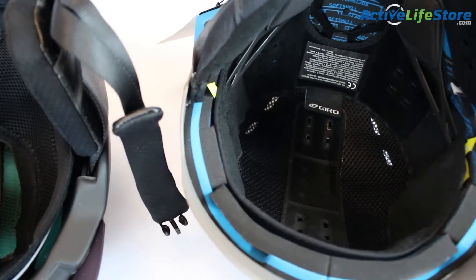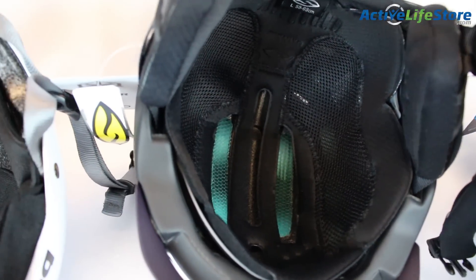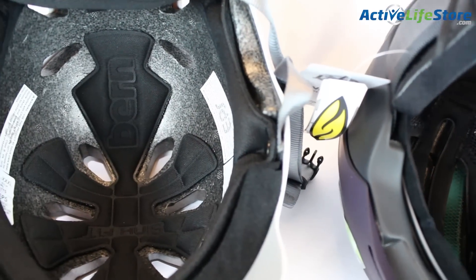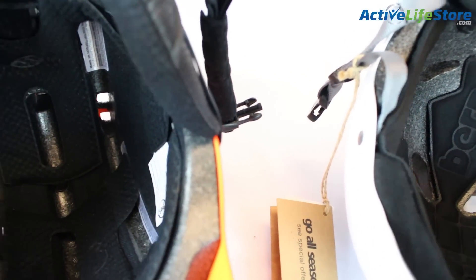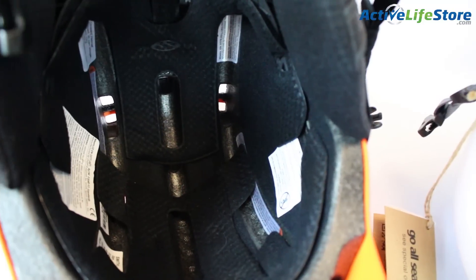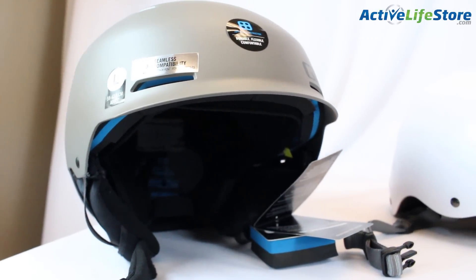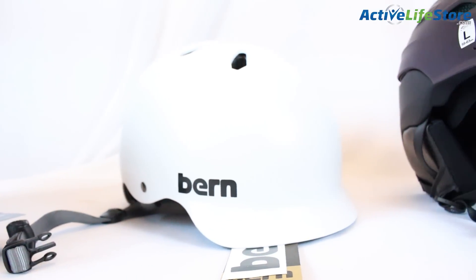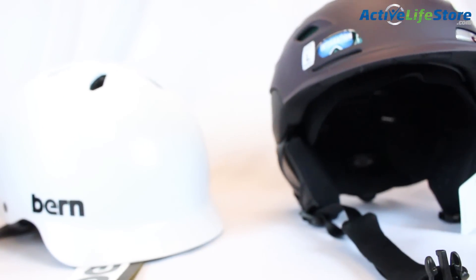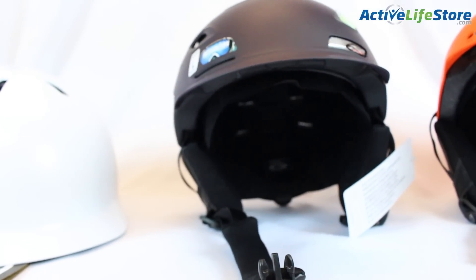Lastly, for the price. The price point of a helmet is actually going to differ based on what extra or special features the helmet has. Also take the construction of the helmet into consideration since different constructions are going to be less or more money. But that comes down to the question: is there really a price for your safety? Whichever helmet you decide to go with, make sure it's safety certified because nothing is worth a serious injury.